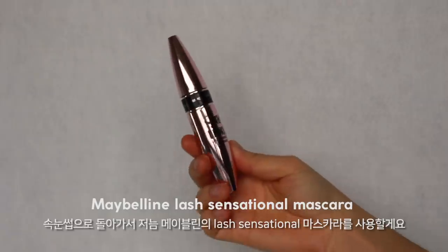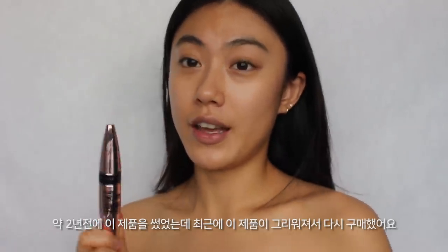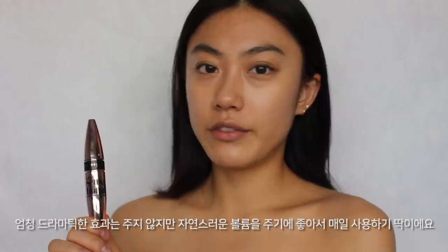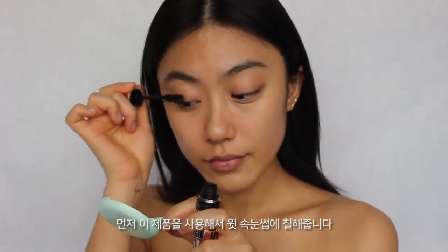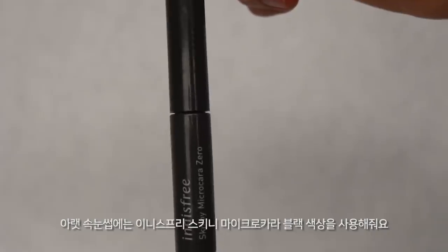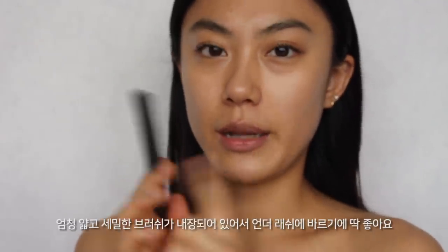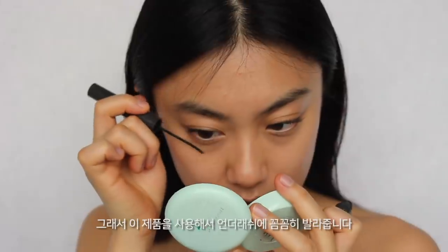Now I'm moving back to eyelashes and applying mascara. I'm using the Maybelline Lash Sensational mascara. I finished this product two years ago and repurchased it because I missed it. This mascara is quite basic — it doesn't give a really dramatic result, but it gives really natural volume, so I love using it for everyday makeup. I apply it to my upper lashes first. For my lower lashes, I'm using the Innisfree Skinny Micro Color Zero mascara in black. I've been using this for at least three years — it's really perfect for lower lashes because it has a really skinny micro tip.